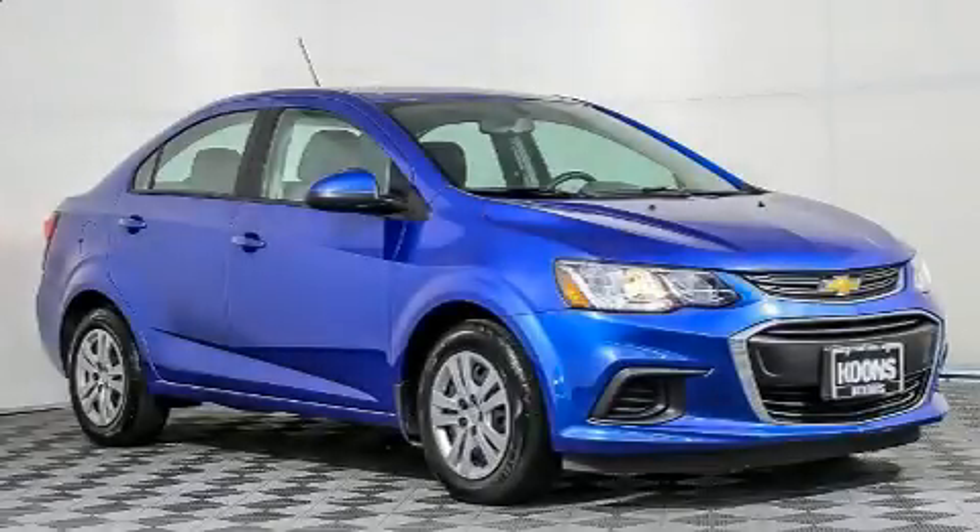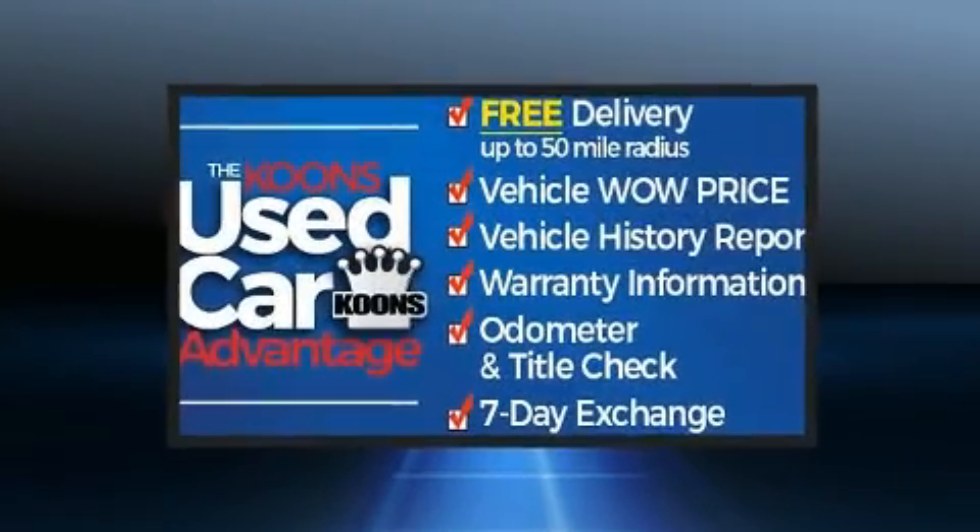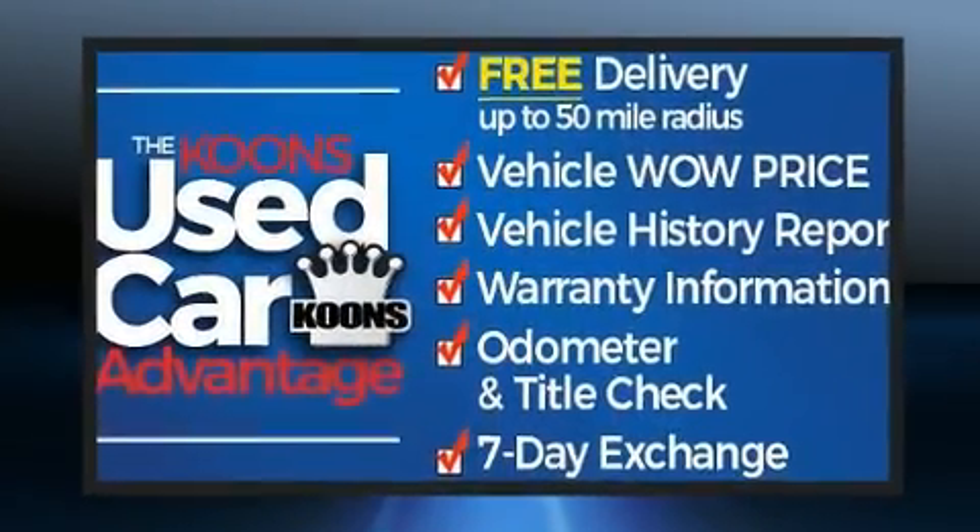Get excited about the 2018 Chevrolet Sonic. With just over 10,000 miles on the odometer, this four-door sedan prioritizes comfort, safety, and convenience.